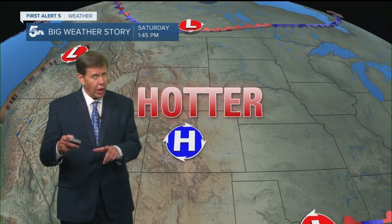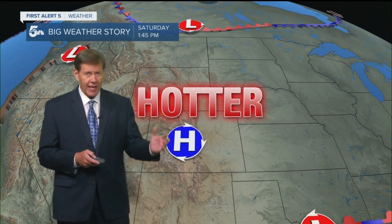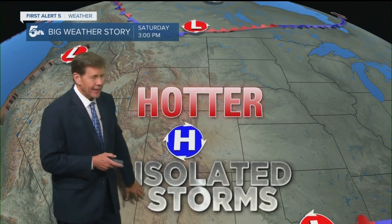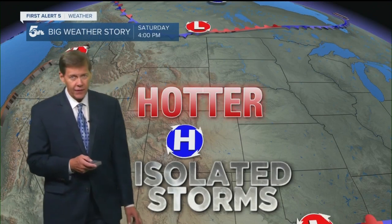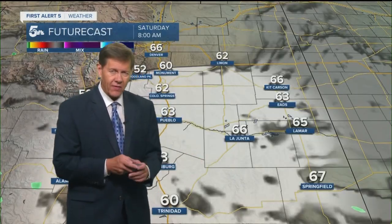A bit of a pattern change is setting up for the next several days. High pressure is going to build in, and that is our big weather story. Tomorrow it's going to be noticeably hotter — we're looking at highs five to ten degrees hotter than what we had today. Not a whole lot of water in the atmosphere tomorrow, but just enough to see a few isolated thunderstorms, mainly along and west of I-25.